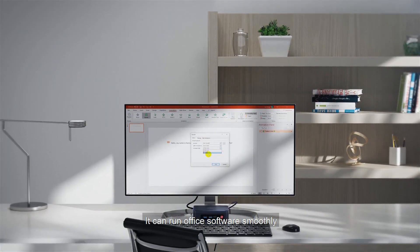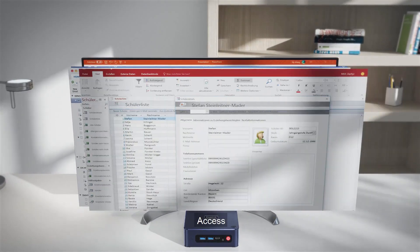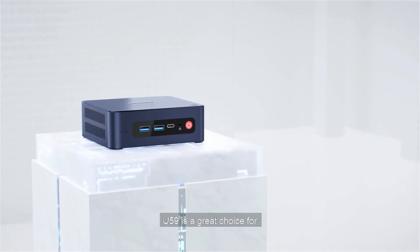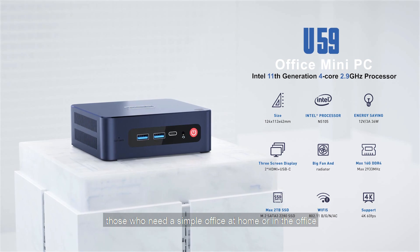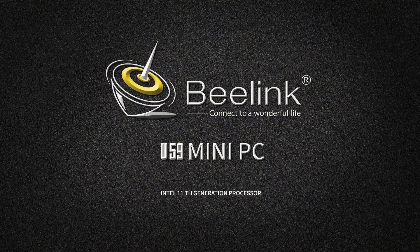Dual HDMI outputs and dual Gigabit LAN ports neatly position the U59 for embedded use, ideal for providing product presentations or as a self-contained firewall. The Beelink U59 is easily one of the better NUC-sized machines we've seen, and it's cheap enough for even the tightest budgets.